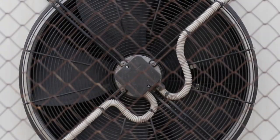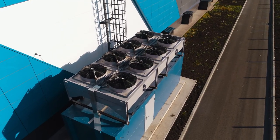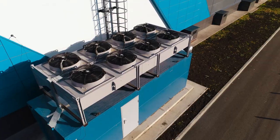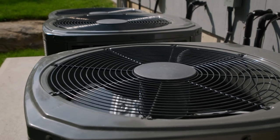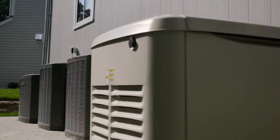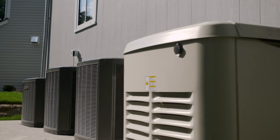Heat Pumps are heating systems that focus on moving heat instead of generating it. They can utilize air, ground, or water as heat sources, with different models for each source. The most common residential option is the air-sourced heat pump, also known as mini splits. These heat pumps are efficient, space-saving, and provide zone heating for greater control. However, their effectiveness decreases in larger rooms, making them less suitable for such spaces.